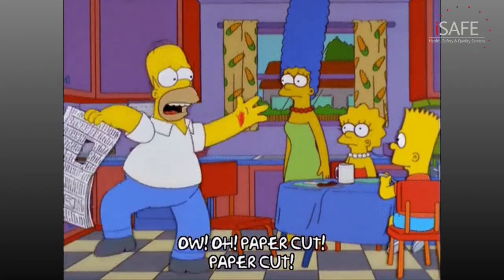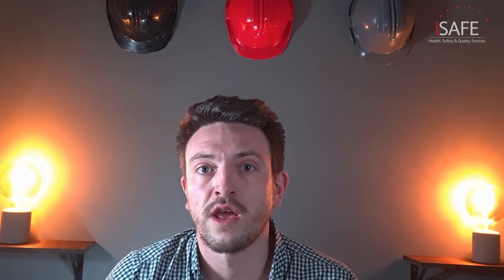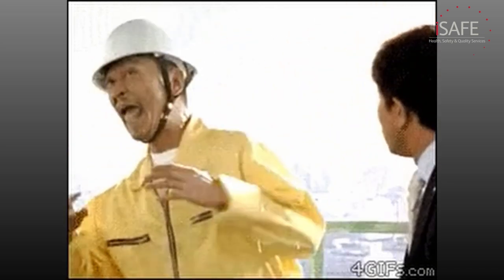It would not be reasonably practicable to spend tens of thousands of pounds to protect against paper cuts in an office. However, it may be reasonably practicable to spend that money on guarding a machine that could kill someone. So by properly evaluating the risk, we can determine which hazards need more attention and which need less. People's perception of risk can sometimes sway the opinion of what is high risk — a window cleaner on a skyscraper is used to that level of risk, while the people inside probably think he's crazy. So we need a structured, standardised approach to evaluating risk to account for people's perception.